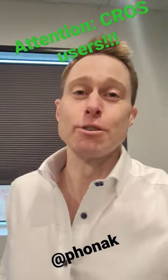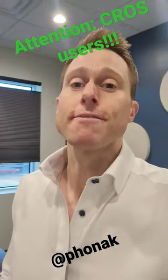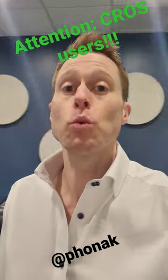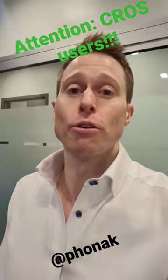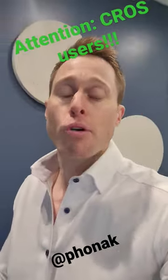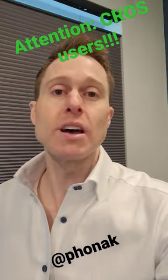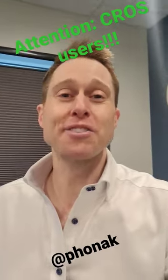Some big exciting news from Phonak this morning. They just released an update for their My Phonak app that makes it compatible with the CROS transmitter. So if you're using CROS or BiCROS treatment from Phonak and it's from the Paradise product lineup, you can now use the My Phonak app to make different adjustments on your devices and do remote care sessions with your hearing care professional.